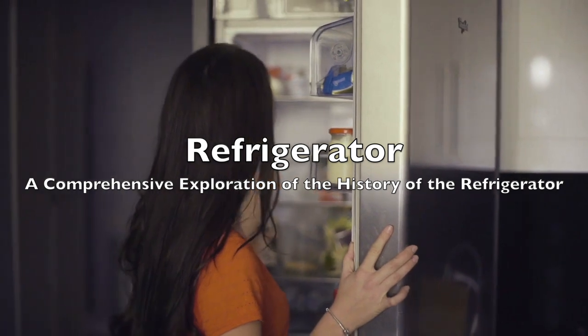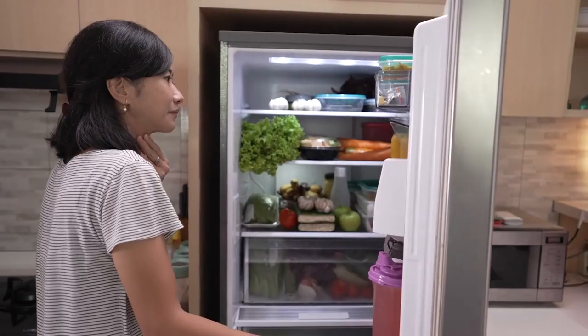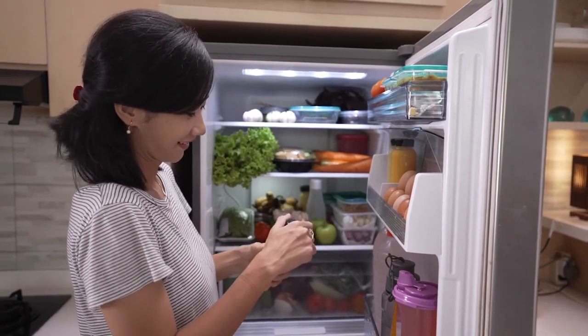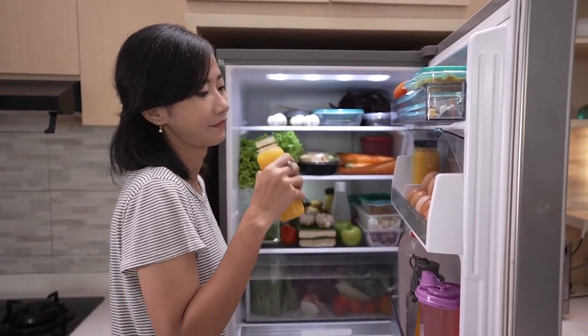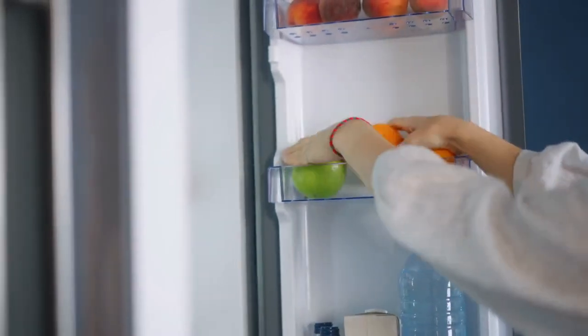In today's modern world, the refrigerator stands as an unsung hero of household appliances, quietly preserving our perishables and revolutionizing the way we approach food storage. But how did this seemingly mundane appliance come to be? Join us on a deep dive into the intricate history of refrigeration, tracing its origins from ancient cooling methods to the cutting-edge technology of today.